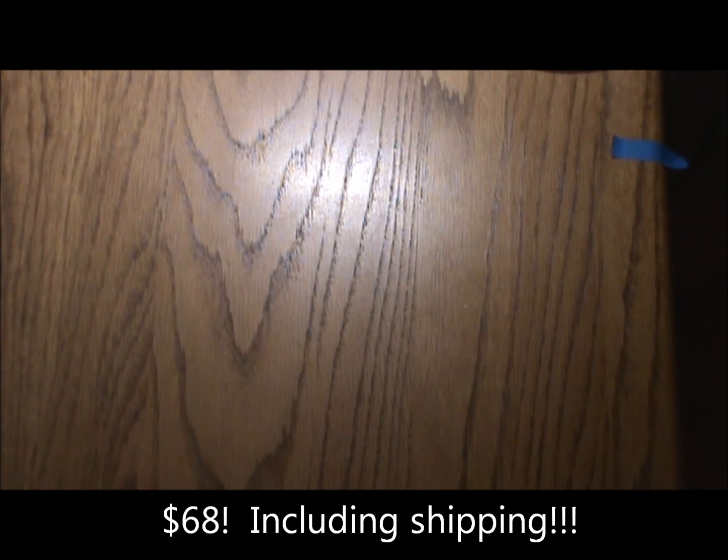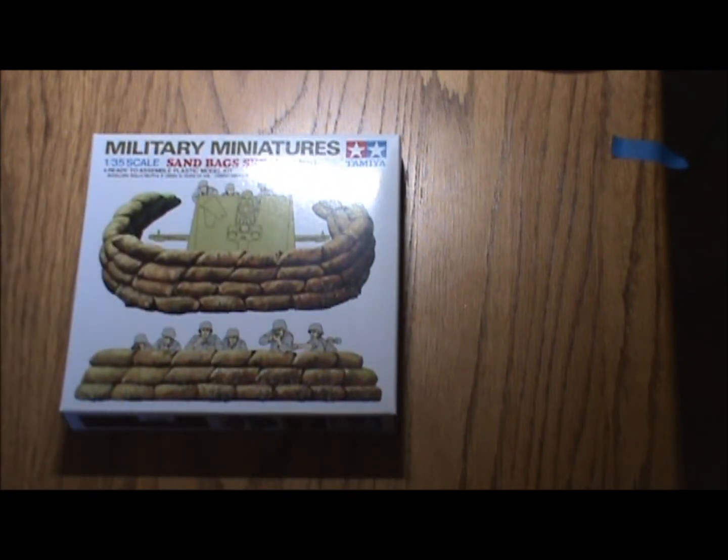I want to show you what I recently picked up off the internet. I got all of this — and they're all complete because I've already looked at them — for $68 with shipping. I know it sounds like I'm bragging, because I am, but I thought this is a great deal. First one is a Tamiya sandbag kit; you can get them almost anywhere for about three bucks at Michaels and whatnot.